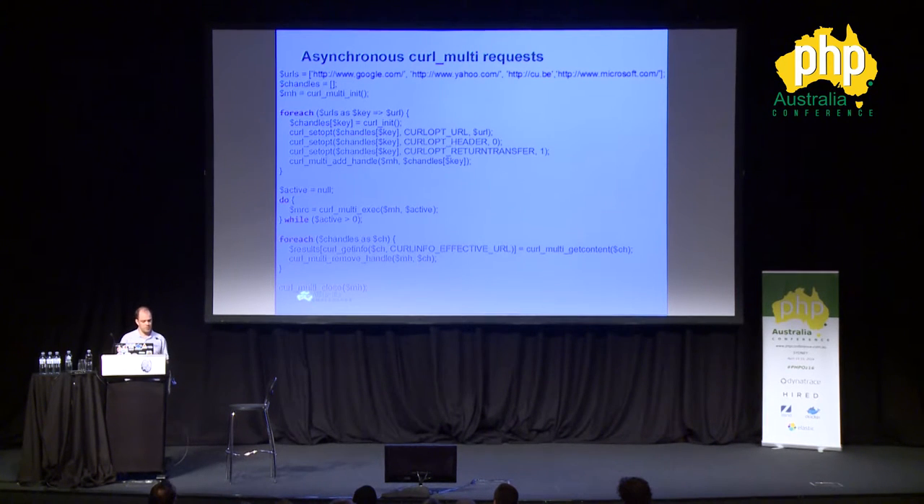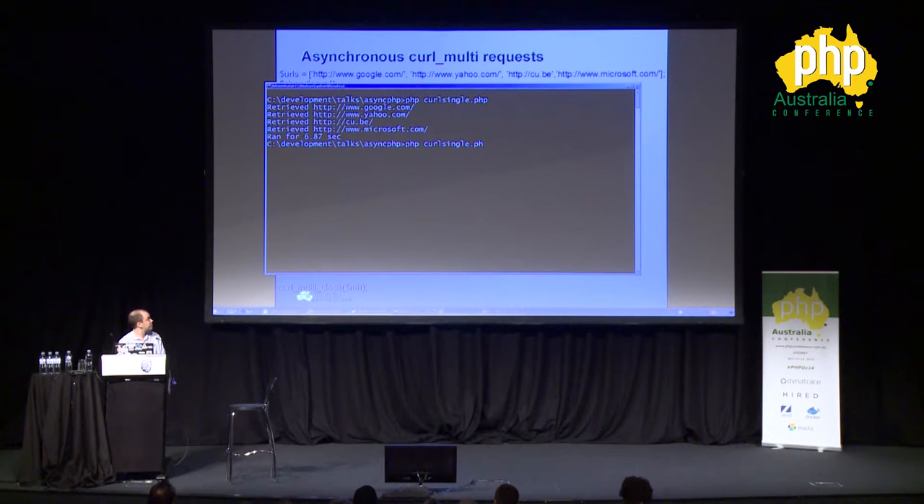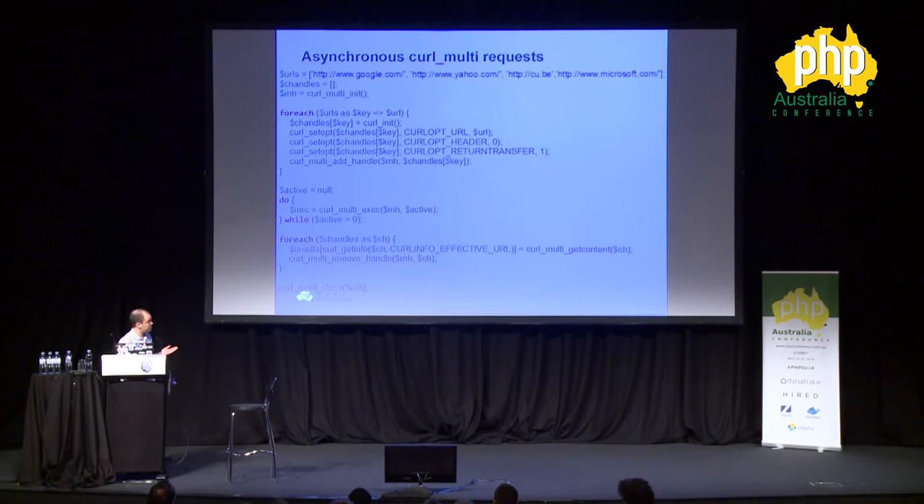The code looks a little bit more complicated because we have to initialize curl multi and then initialize every single curl handler. Then we say curl_multi_exec and it runs all those requests. The big advantage is that it's significantly faster — instead of 6.8 seconds, it now runs in 2.5 seconds because basically we're doing those requests simultaneously. So this is kind of neat.